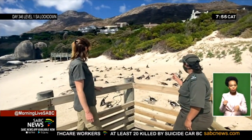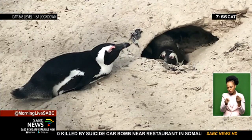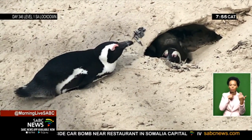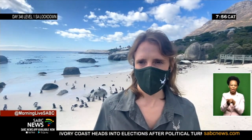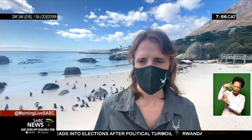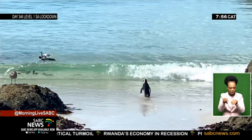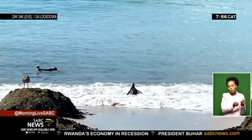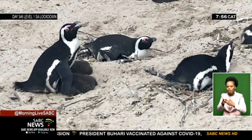Penguins face many challenges and threats, like the loss of habitat, a lack of food due to overfishing, predation, and more recently, the effects of climate change. During a heat wave, we might see that the adult penguins become too hot. You'll see on a hot day like today, they'll start panting, and when it becomes unbearably hot, they might have to take to the water to cool down. And when they take to the water, their chicks are vulnerable to predation and also to overheating.